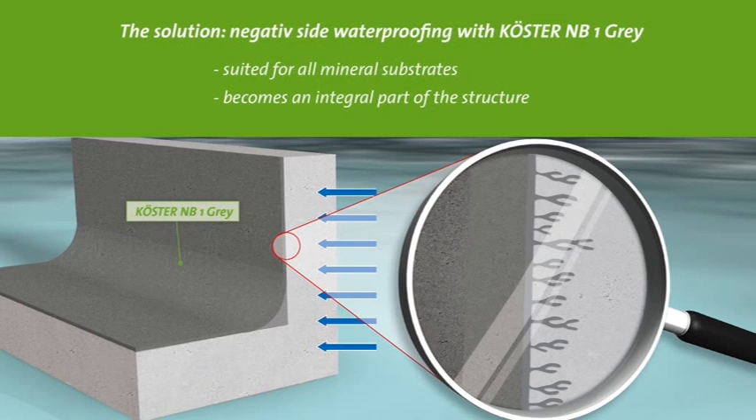It contains ingredients that react with the moisture in the wall, as well as the components of the substrate, to prevent the moisture of the soil.